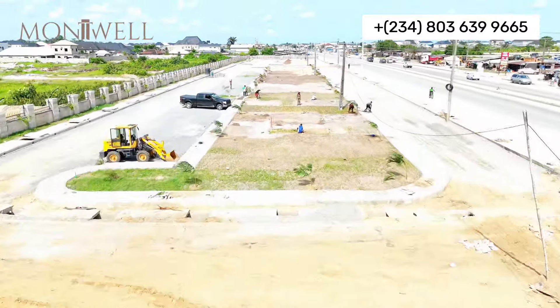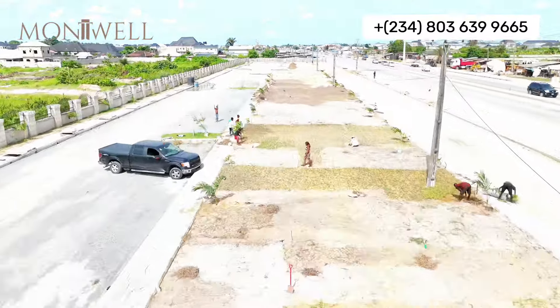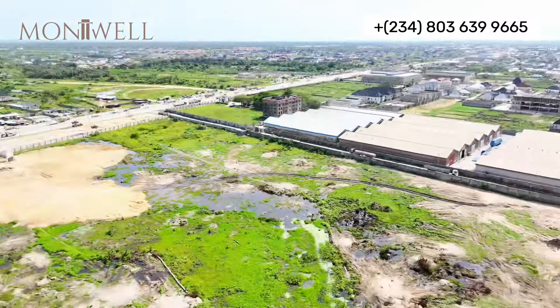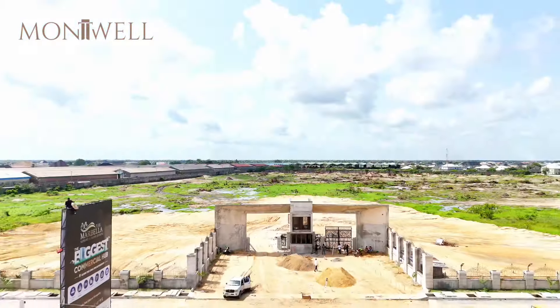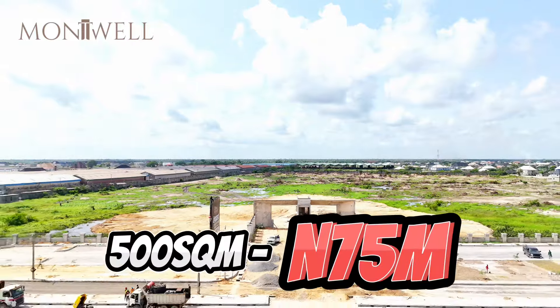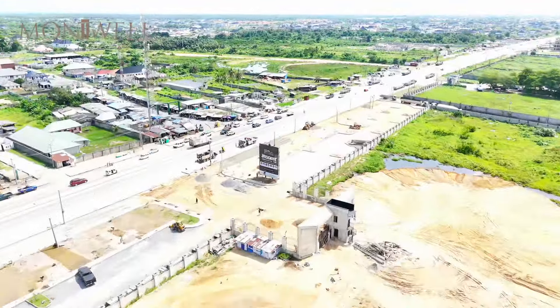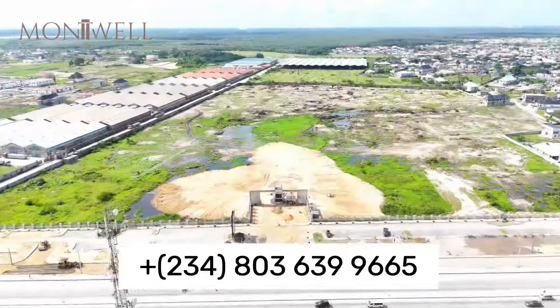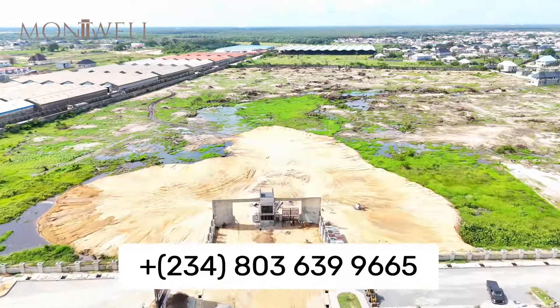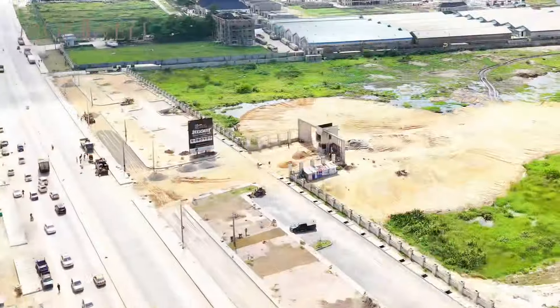Investing in the Marbella isn't just about the present — it's about securing your future. With its strategic location, strong land title, early bird offer, and the promise of high resale value, this is an opportunity that offers real value for discerning investors.